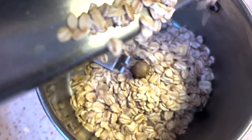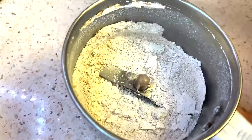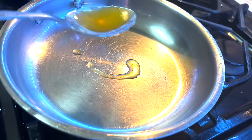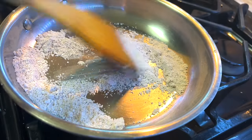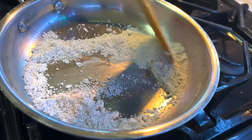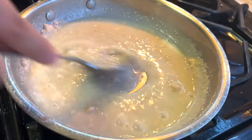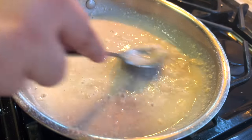I have introduced oats, wheat in the form of dals, and rice. I give each new grain for 3 days to check for any allergies. As I said, at this age you should introduce all common allergens — peanut, grains, cheese — so that allergies are reduced later. Early introduction of common allergens can reduce the risk of food allergy.